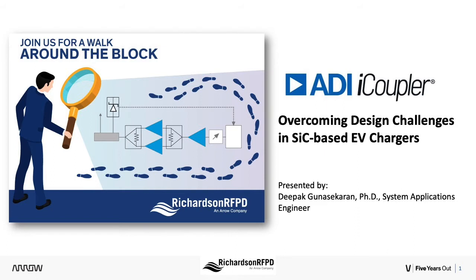In today's session, Deepak Ghanasekharan, systems application engineer at Analog Devices, discusses design challenges posed by the optimized switching and protection requirements of silicon carbide devices used in the power conversion stage of EV fast chargers. So without further delay, let me turn it over to Deepak.